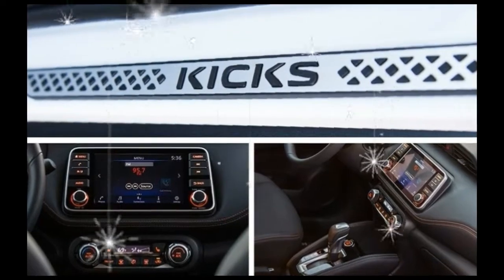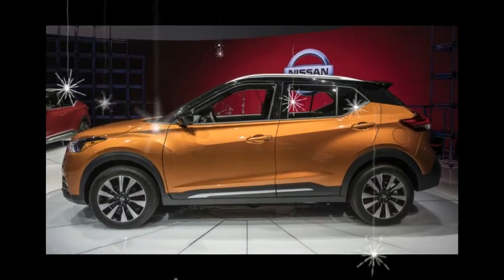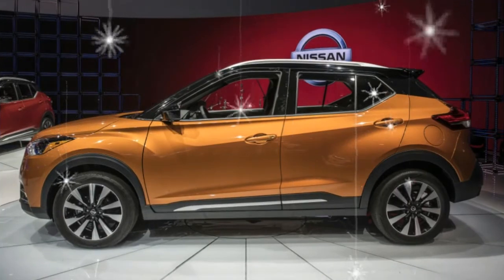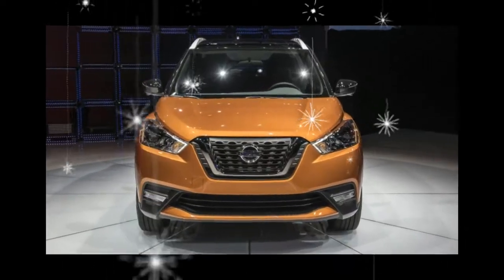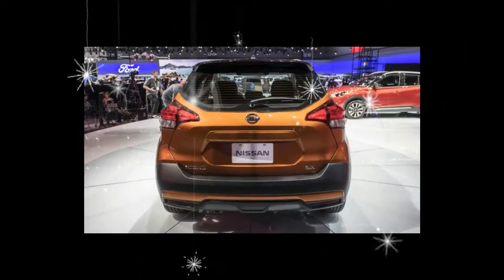Nissan is at least aiming to recapture some of the Juke's visual excitement by offering the Kicks in several two-tone color schemes, including a choice of white, orange, or red with a black roof, gray with an orange roof, and blue with a white roof.